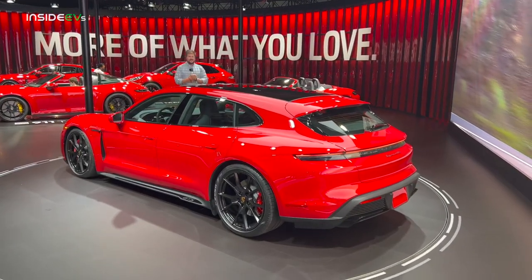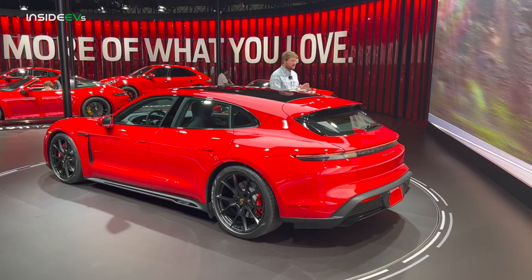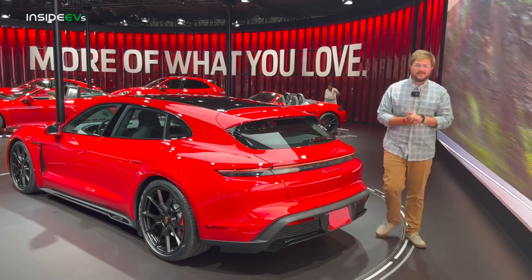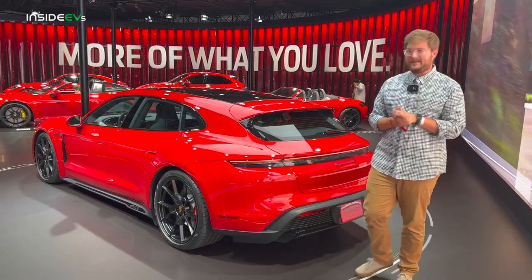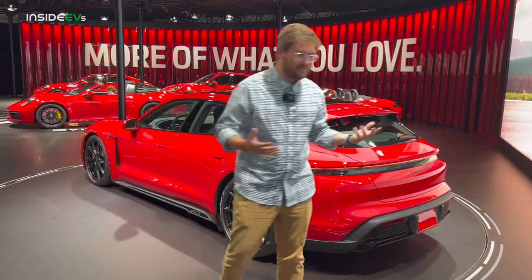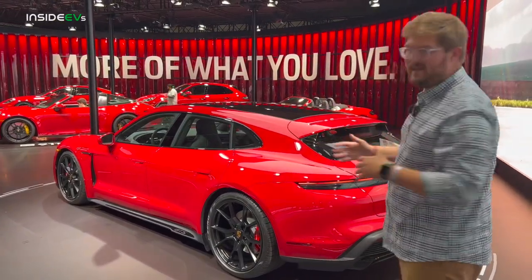Welcome to Los Angeles. Welcome to the new Taycan Sport Turismo GTS. We're gonna have a quick chat about that, and welcome to the start of our coverage of the LA Auto Show. We're gonna be putting EVs up on this channel over the next few days, taking you on a tour of all the crazy launches that are gonna happen, so stay tuned. But we're starting with this — the Taycan Sport Turismo GTS.